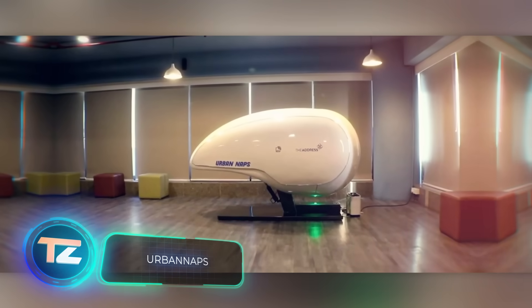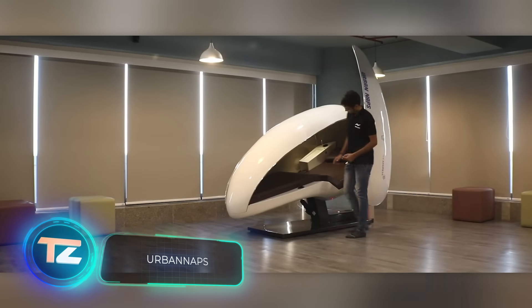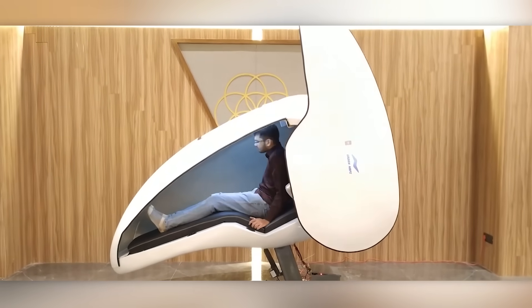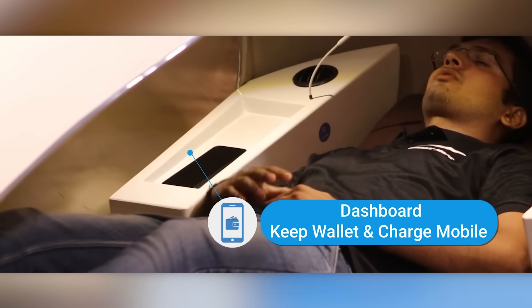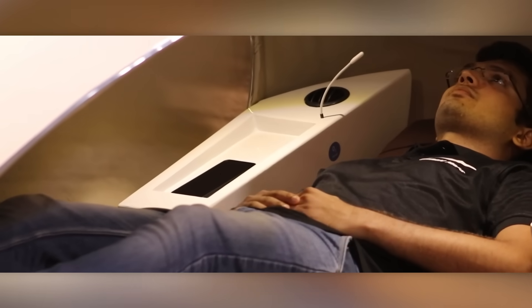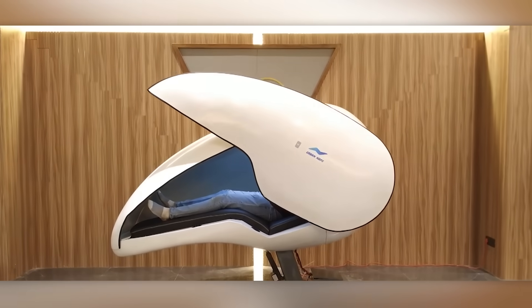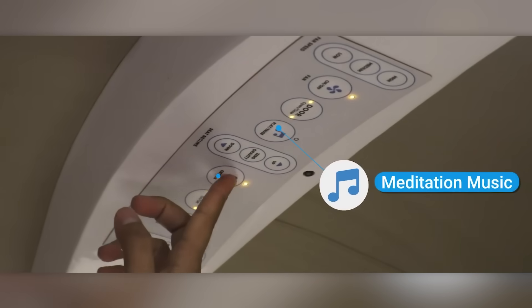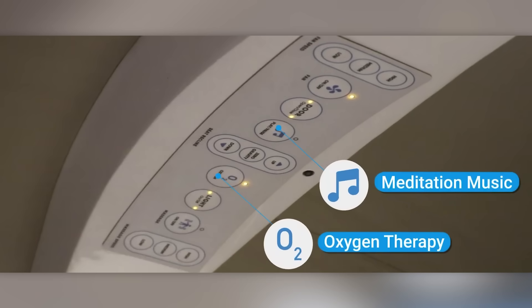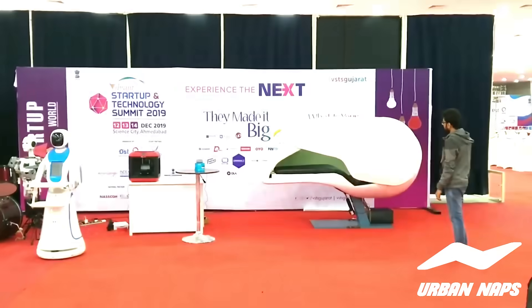Ahmedabad Airport, India's seventh busiest, saw approximately 10 million passengers during the fiscal year of 2022 to 2023. This makes it an ideal location for introducing India's first smart sleeping pods, offering travelers a chance to rest comfortably between flights. These capsules provide amenities such as oxygen therapy, NASA-designed zero-gravity ventilated chairs, music, and massages.